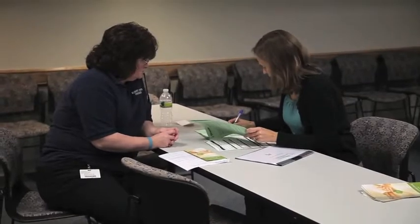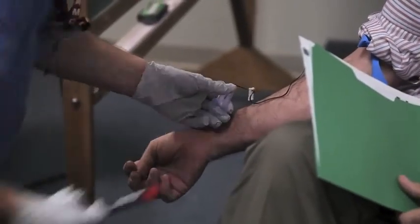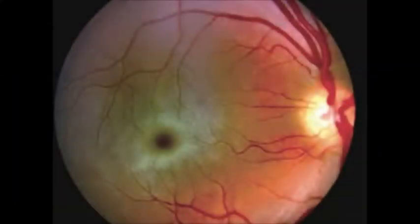Diagnosis can be made through an enzyme analysis of levels of hexosaminidase A in the child's body. An eye examination can reveal a characteristic cherry red spot on the retina. Amniocentesis and gene sequencing by PCR amplification are also possibilities.